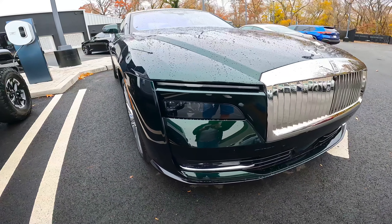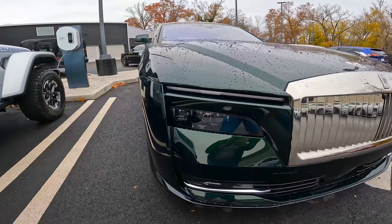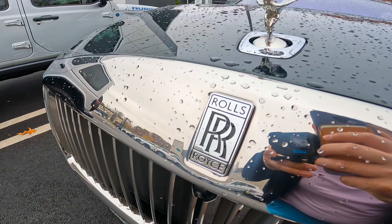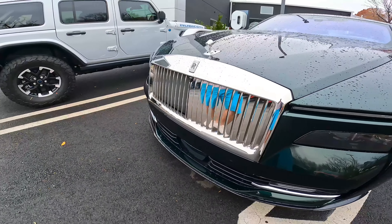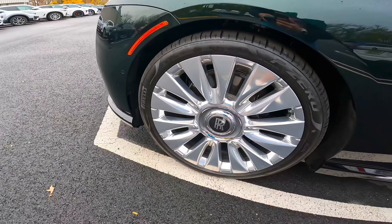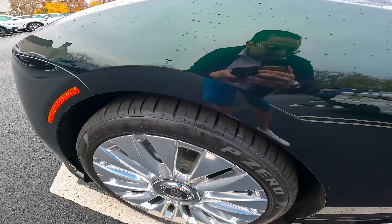Good morning guys, look what we have right here — the new Rolls-Royce Spectre, the first Rolls-Royce 100% electric. Look at this amazing car, so big. Look at the rims, 21 inch, 100% electric.